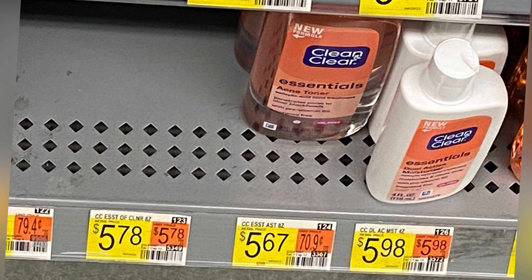Next we're going to pick up the Clean and Clear, priced at $5.67. We have $2.50 back on Ibotta and $2.50 back on ShopKick, a total of $5 back, making this completely free and a $0.33 money maker.